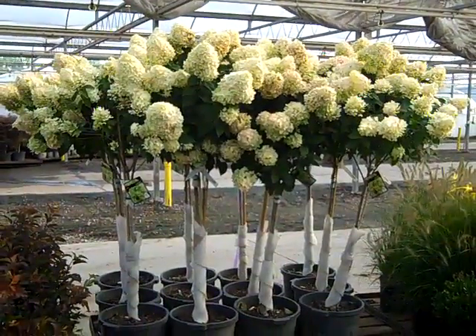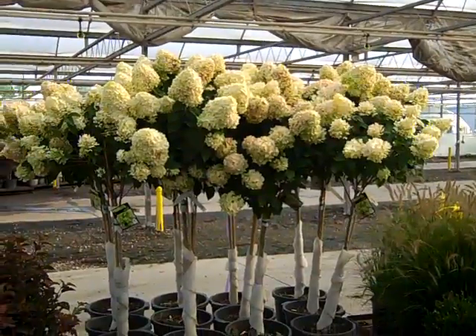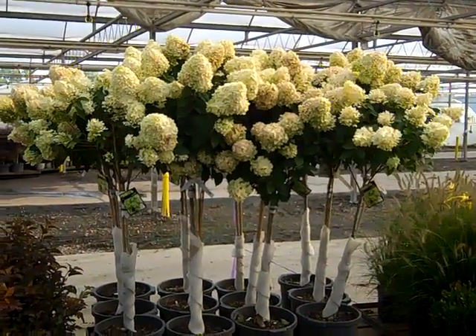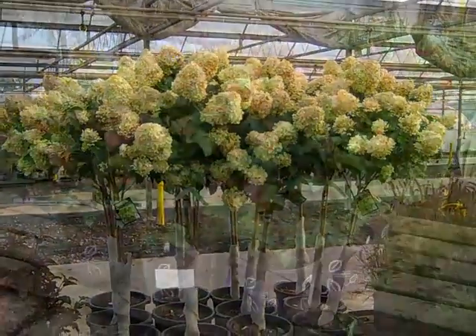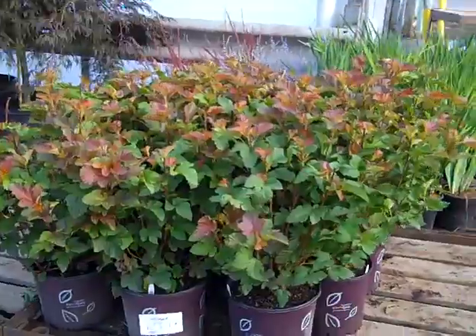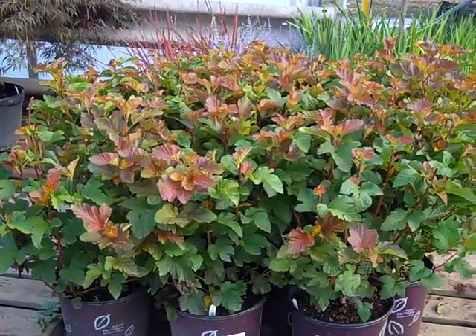Here's another group of our hydrangea trees — this is Limelight. You can see here they're bud and bloom, nice shelf life to them, beautiful color. Limelight, seven-gallon trees. Here we have another hot ticket — this is Physocarpus Amber Jubilee. They've got a light trim and you can see that new growth is coming on with that nice hue of cinnamon.